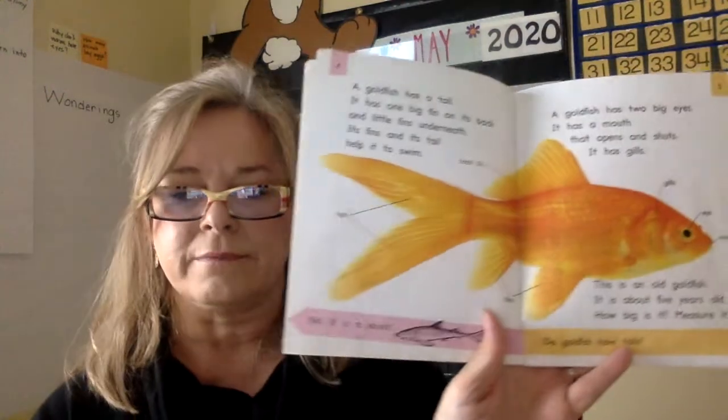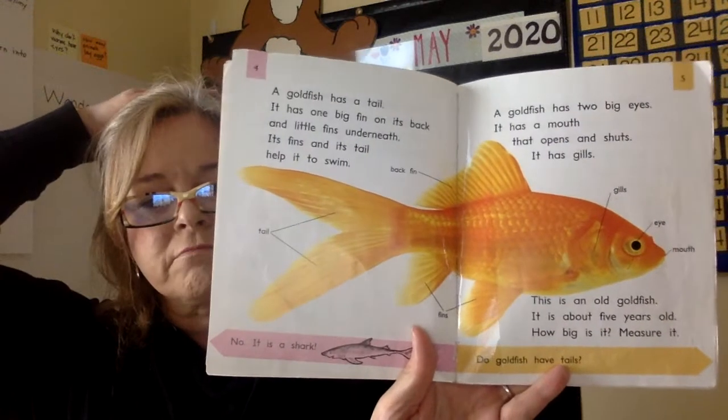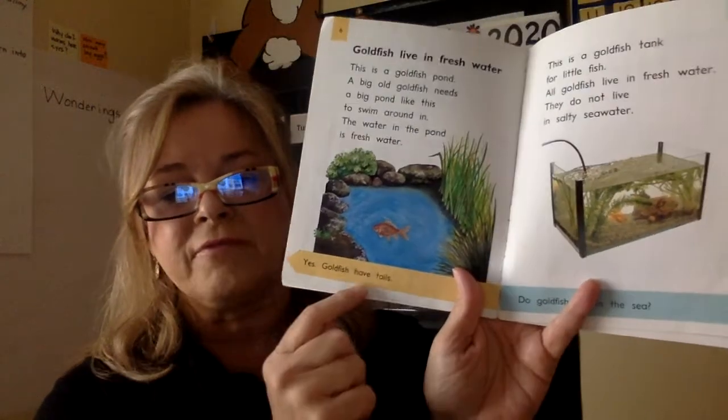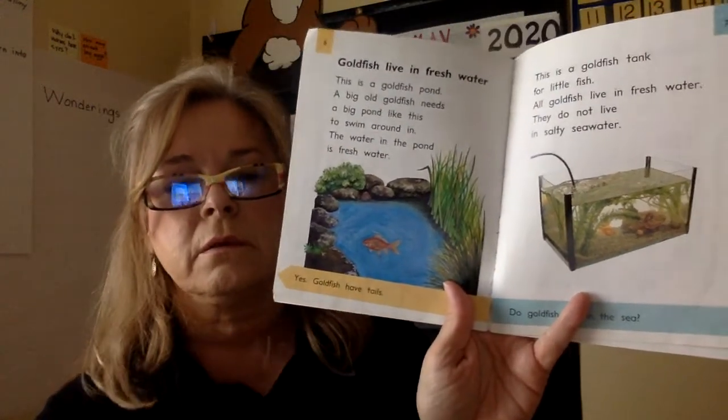The next question: Do goldfish have tails? Hand on your head if you think it's correct. Yes! Goldfish have tails.